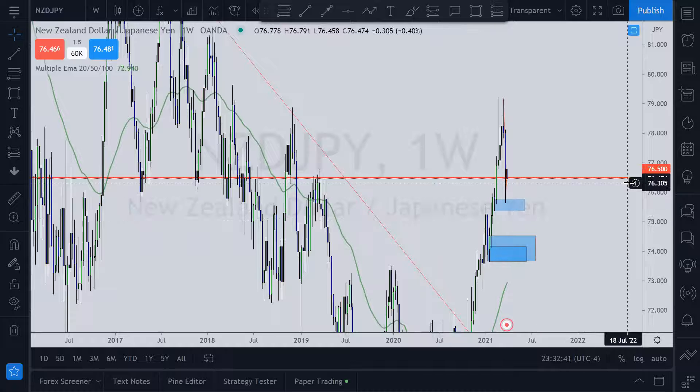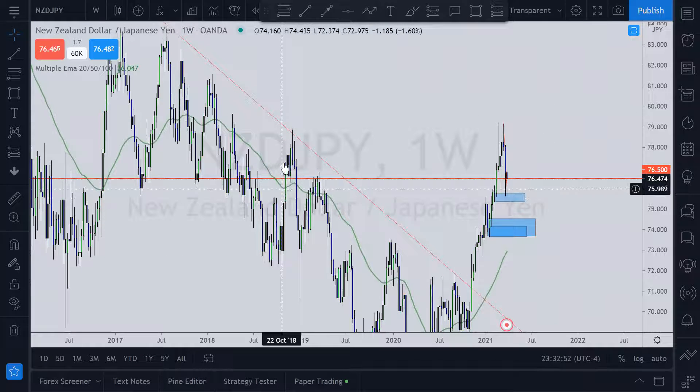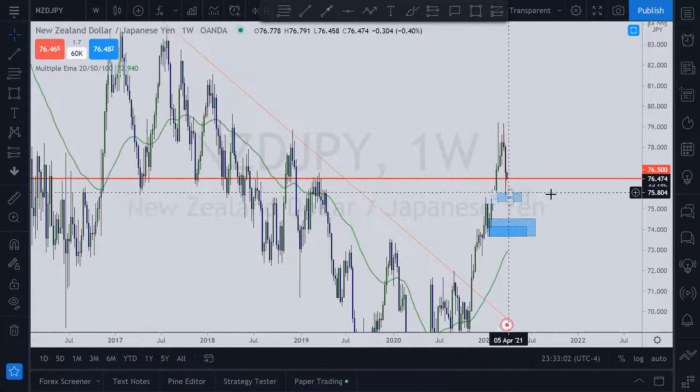On the weekly, I've marked in red 76.5500 — this level is one of those whole numbers I like. You can see the most recent activity at this level where it was tested as support, broken, and then tested as resistance. There's a lot of interaction at this level.